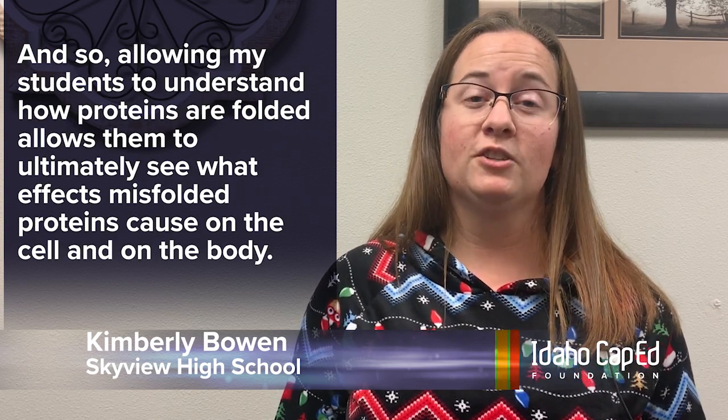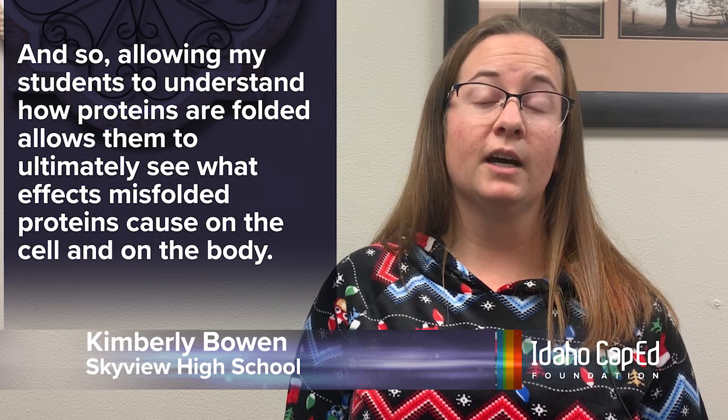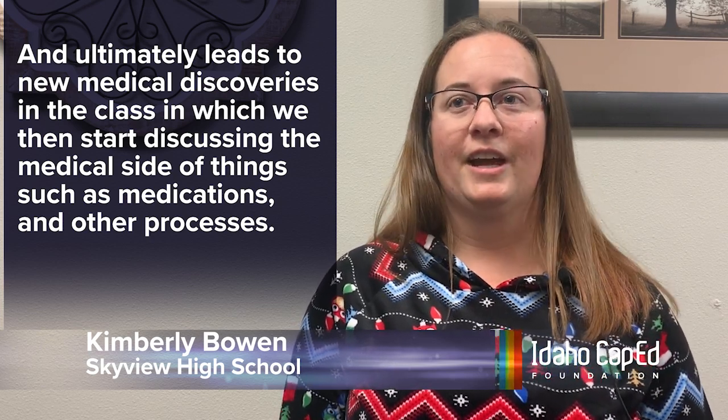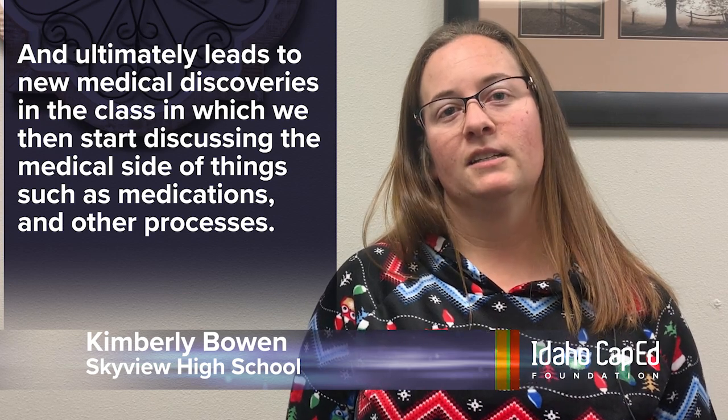The project that I'm doing with my students is a protein folding kit, in which my students learn how to fold proteins — because how a protein is folded determines its function. Allowing my students to understand how proteins are folded lets them ultimately see what effects misfolded proteins cause on the cell and on the body, and ultimately leads to new medical discoveries. In class we then start discussing the medical side of things, such as medications and other processes.